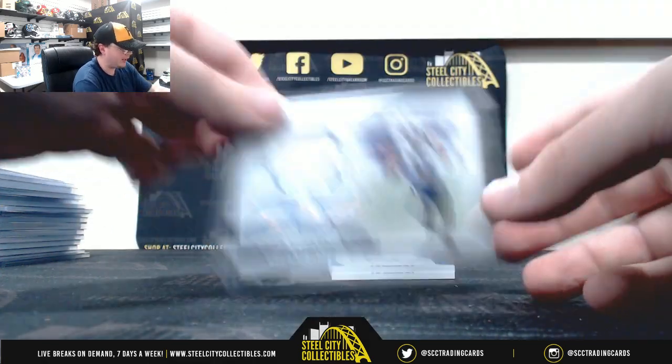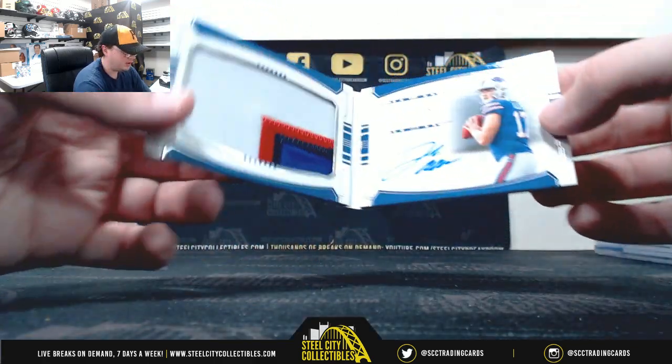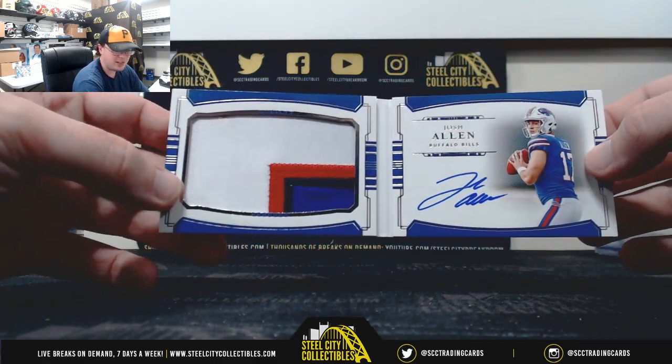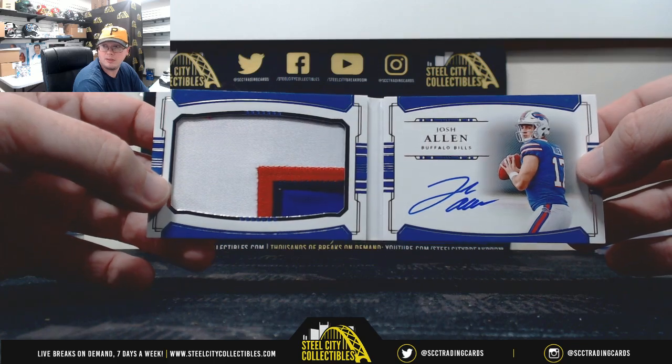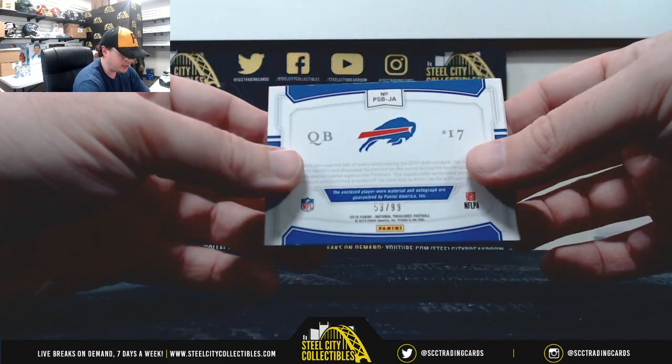And a nice way to end it right here — Rookie Jumbo Prime Signatures booklet, Josh Allen, four-color patch auto. Very nice, Josh Allen, 53 of 99. That's a really nice card there.